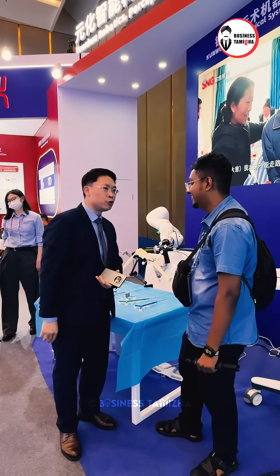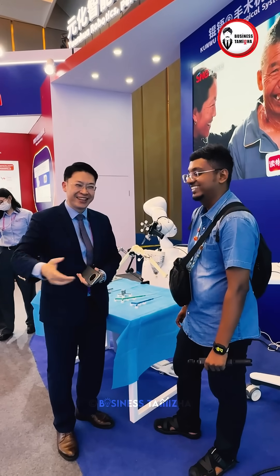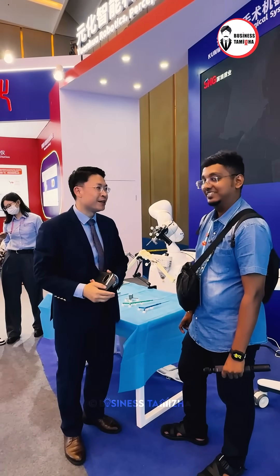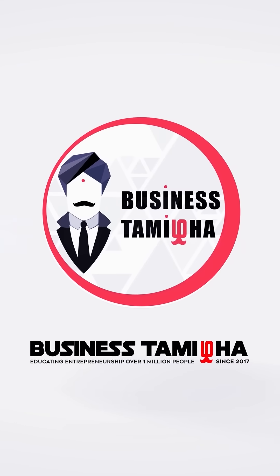The robot is a new opportunity right now. You can see in the exhibition a robot for everything — for coffee, for cleaning, for logistics. And of course, the robot for medical is very popular right now. You can see the robot here, and I like it too.